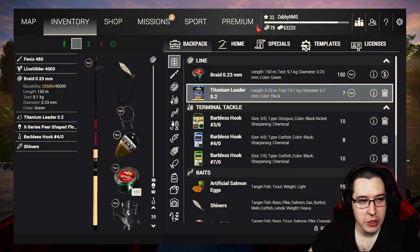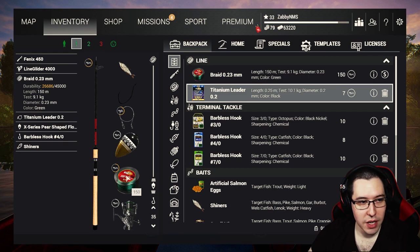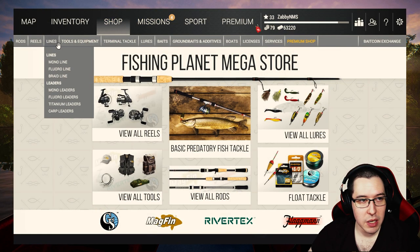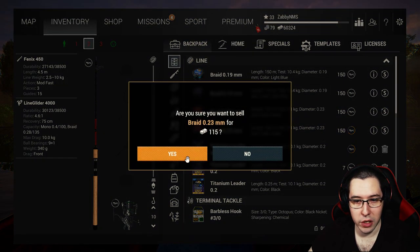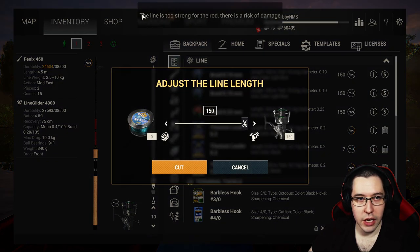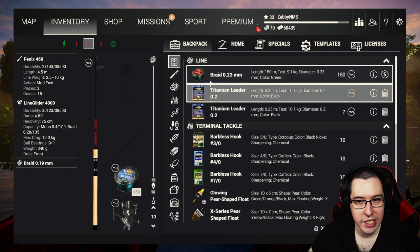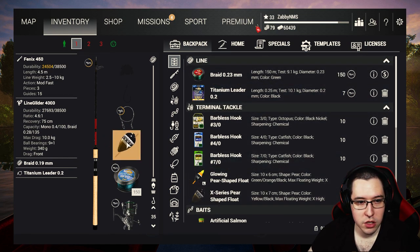If you recall from the last video, our setup with these Phoenix 450 rods was actually a 10 kilogram setup but we didn't quite have the line to make it work — we had 9.1 kilogram test on a rod and reel that are both 10. So the same line we just bought for our spinning rod, we're going to buy for our float rods too. We can sell our used 9.1 kilogram braid. It will give you a little warning that the line is too strong for the rod, but it's close enough that it doesn't matter. Then throw your titanium leaders back on and rebuild your rods just like you had them before.